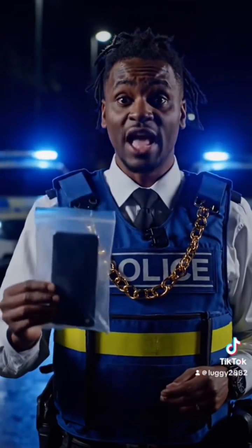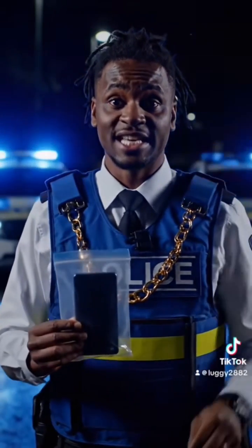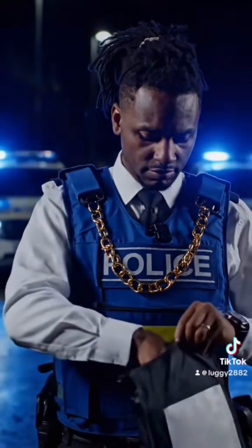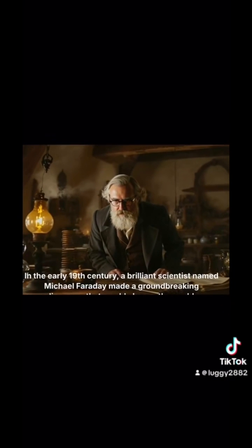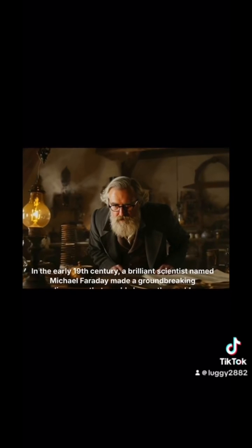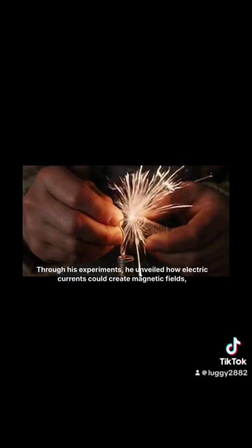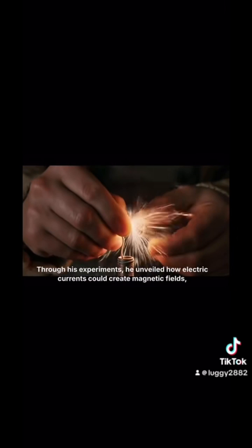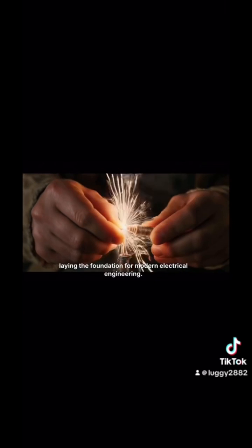Let me show you how this works and protects the data from external interference, like remotely deleting info. In the 19th century, a brilliant scientist named Michael Faraday made a groundbreaking discovery that would change the world: electromagnetism. Through his experiments he unveiled how electric currents could create magnetic fields, laying the foundation of modern electrical engineering.